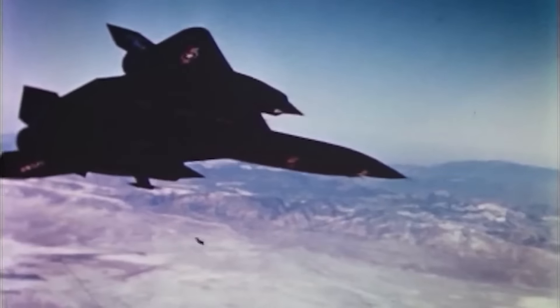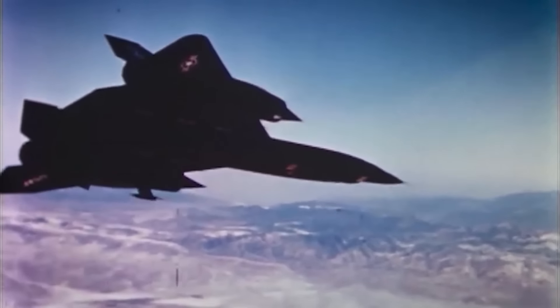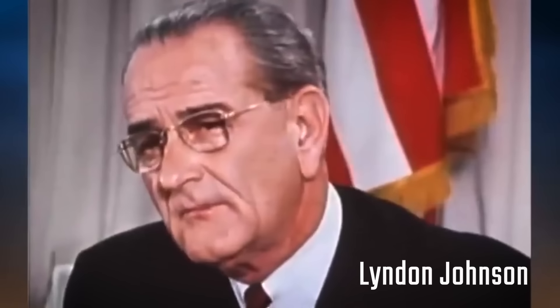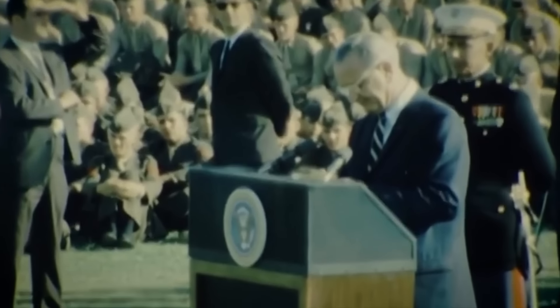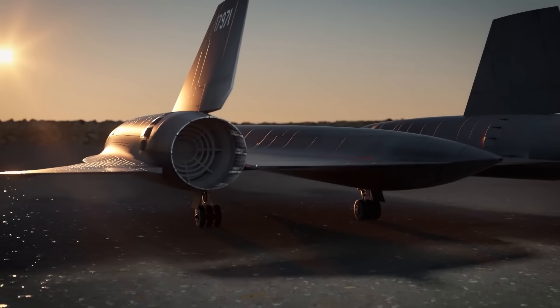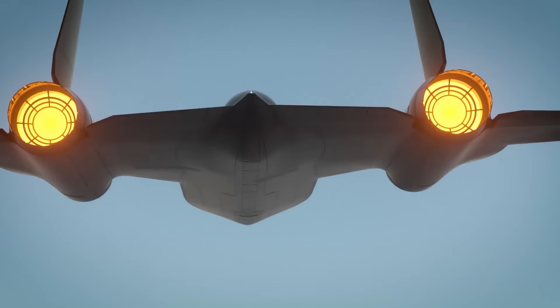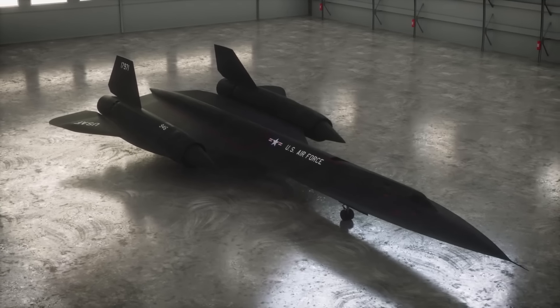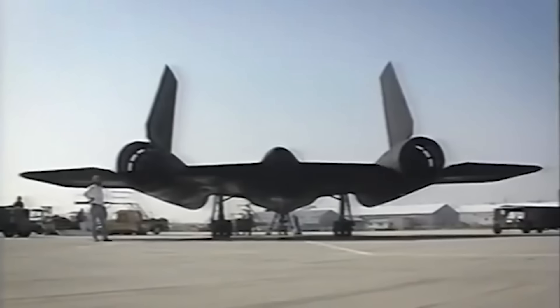The Blackbird's existence was only revealed to the public in 1964, when President Lyndon Johnson, running for election, disclosed its existence during a speech to counter criticisms from political opponents. The SR-71 served the U.S. Air Force for over two decades before being retired in the 1990s. Despite its retirement, the Blackbird remains one of the most iconic aircraft in aviation history, symbolizing the pinnacle of Cold War-era technological advancements.